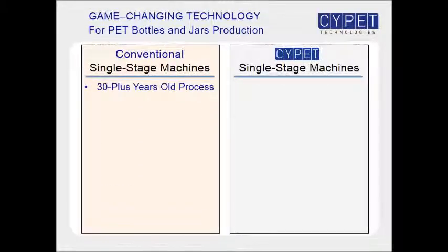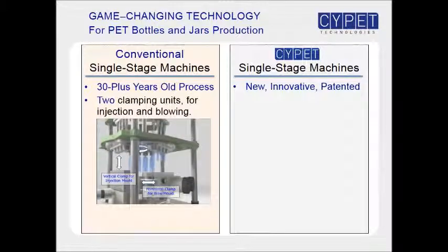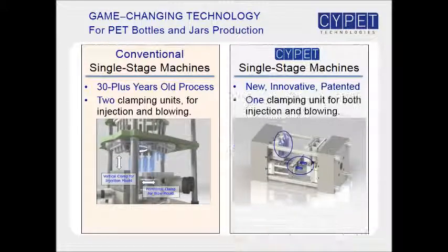Conventional single-stage machines have had the same basic design for the last 30 years. Site-pit machines implement an innovative, patented new process. Conventional machines have two clamping units: a vertical one for the injection mold and a horizontal one for the blow mold. Site-pit machines have only one clamping unit, which opens and closes both injection and blow molds together.